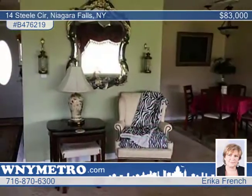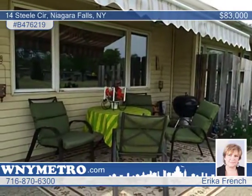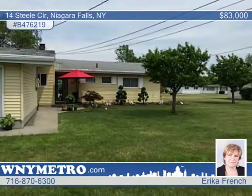There's a patio area with an awning to enjoy the outdoors, and the HOA takes care of lawn maintenance and snow removal. There's a large green space behind the house and the home is pet friendly. Call Eric or French for your tour right away.